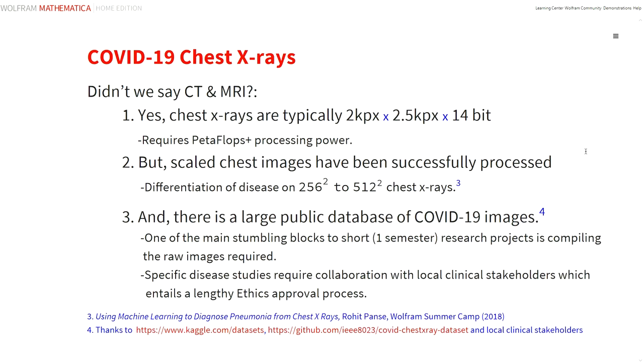In this project, we're looking at chest X-rays, but chest images are typically 2000 by 2500 pixels with a 14-bit depth. Processing such images would require an excess of petaflops capability, which we simply don't have. Fortunately, though, we do have in the literature successful differential diagnoses using scaled chest images. The other benefit of using COVID-19 images is not just that it's topical, but there are widely available image data sets.